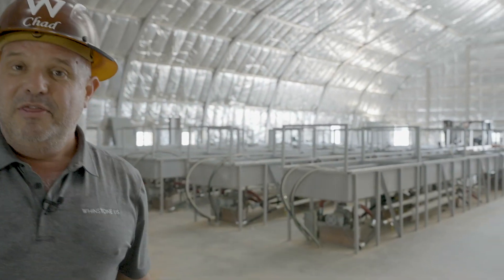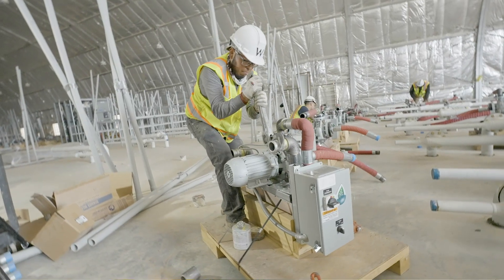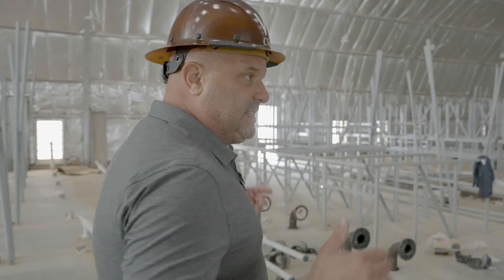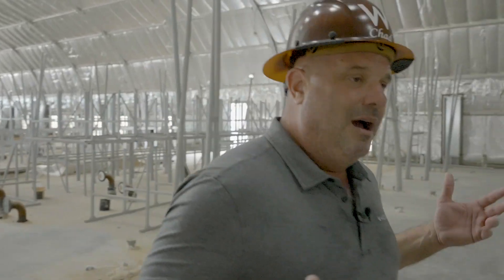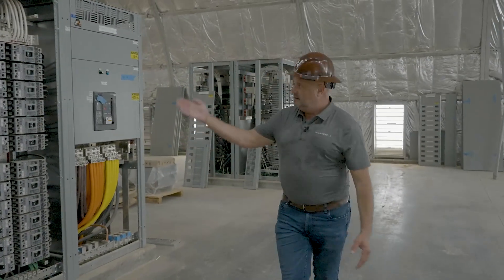Now we're in Building G. Right behind me, the first immersion tanks are in and the crew is getting ready for the next set, working on both sides. We even took time to paint the water lines — it sounds silly, but having a visually pleasing facility is a really important part of this business. The landscaping, the roads, employee uniforms — every aspect of the environment matters because it makes people feel better about their work.